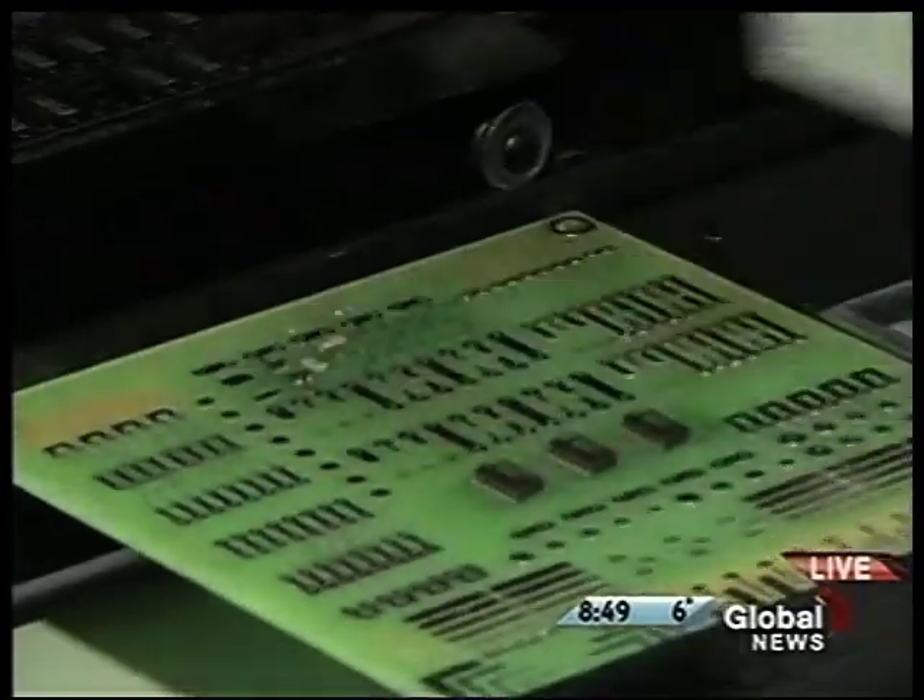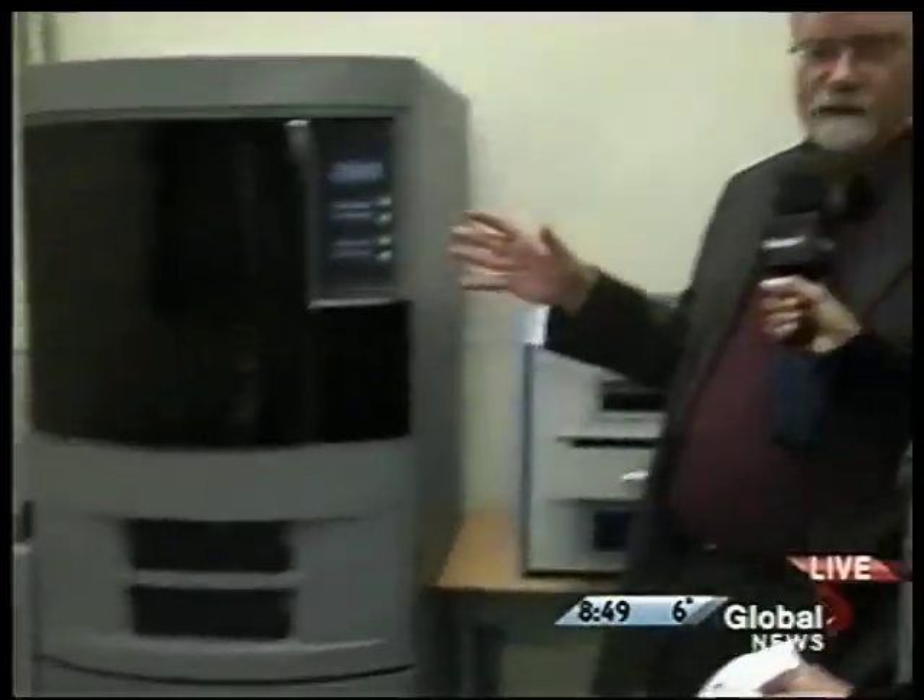Now, explain this machine to us — this is so cool. This machine is called a 3D printer. It's used to take a design, an electronic design, and then print it — to turn a design into an object, basically. It prints it out of plastic.